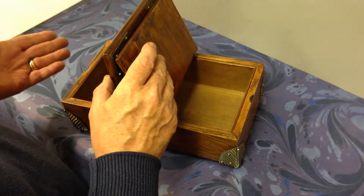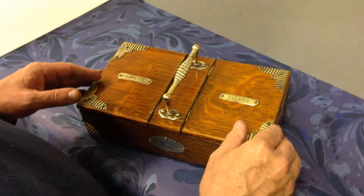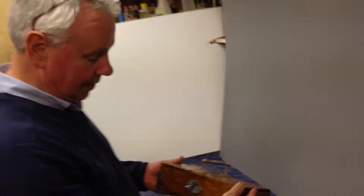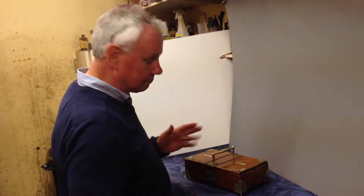It could be used for jewelry, it could be used for anything. The interior is cedar lined. Got a nice little handle to the side, and it sits on brass feet. A nice quirky little box. Thank you very much.